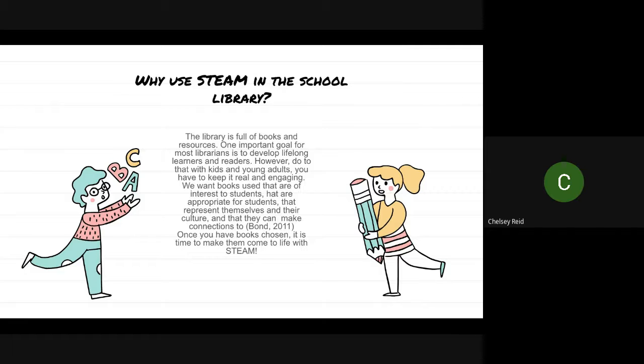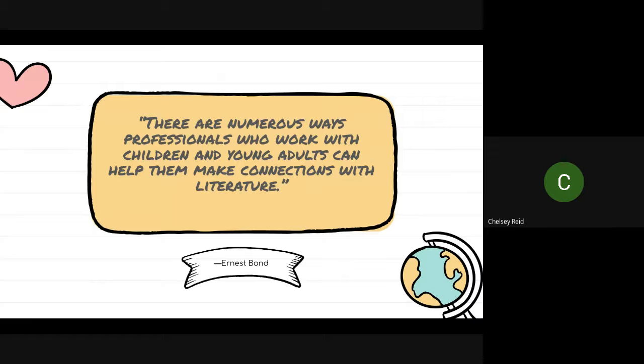Because once you have books chosen, it's time to make them come to life. One of Ernest Bond's quotes in his textbook is that there are numerous ways professionals who work with children and young adults can help them make connections with literature. And when you can make those connections, the book means something. Instead of just handing a book to a student and telling them they are required to read it, let them choose a book they can connect to — because that is when the magic happens, when a love for reading starts, when they want more. And one of those numerous ways is STEAM activities.